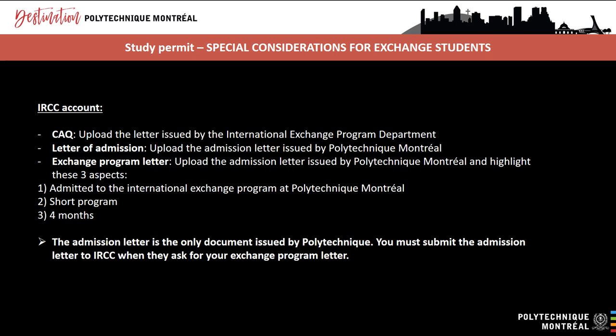Some special information will appear in your IRCC account. In the CAQ field, you'll have to upload the letter you received by email from the International Exchange Program Department, which mentioned a CAQ exemption. This will let the immigration officer know that you don't need a CAQ because you'll be staying for less than six months. In your IRCC account, you'll need to answer questions about your studies at Polytechnique, including uploading your admission letter. Since Polytechnique doesn't issue a specific exchange program letter, use a colored highlighter to draw attention to: admitted to the international exchange program at Polytechnique Montreal, short program, and the four months duration. Then upload your admission letter in the field for the exchange program letter.